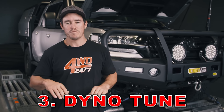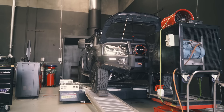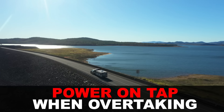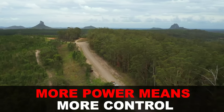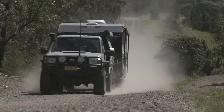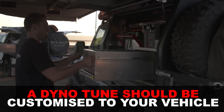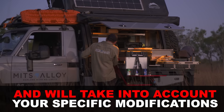Number three is a custom dyno tune — bang for buck, there's no better performance upgrade. Why would you want a tune? If you tow a boat or camper trailer, more power and torque helps off-road and for overtaking on long drives, as you're not working the engine as hard. Having more torque down low to perform overtaking manoeuvres quickly is far safer than trying to overtake a big truck in an underpowered vehicle. Off-road with more weight on board, more power means you can keep momentum up.